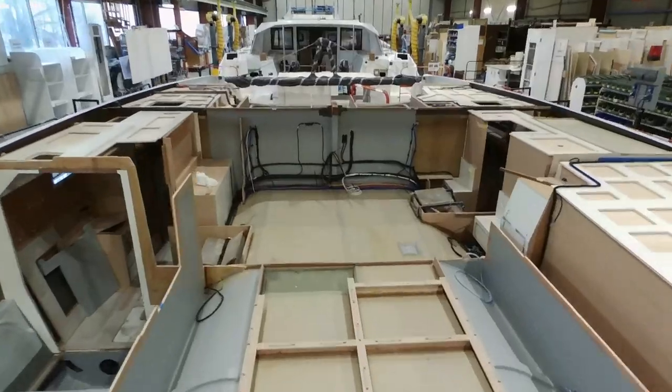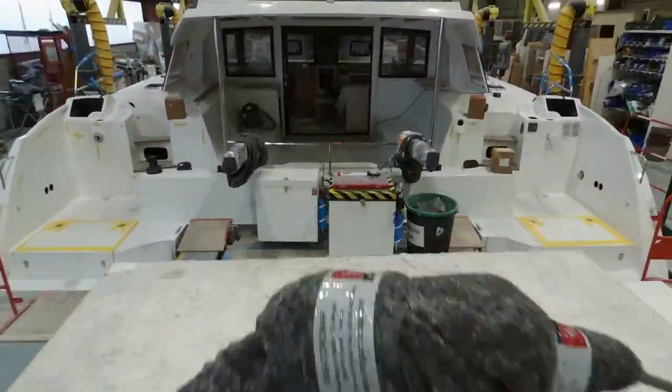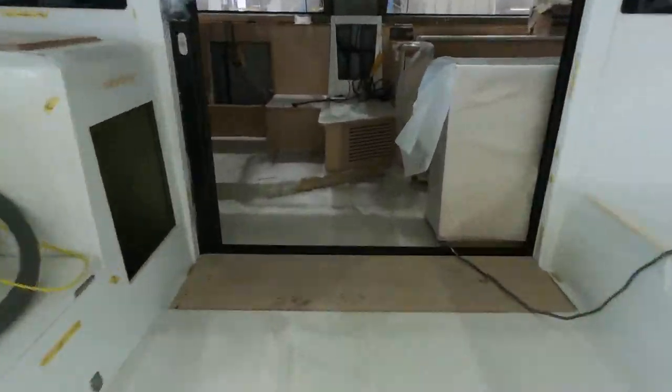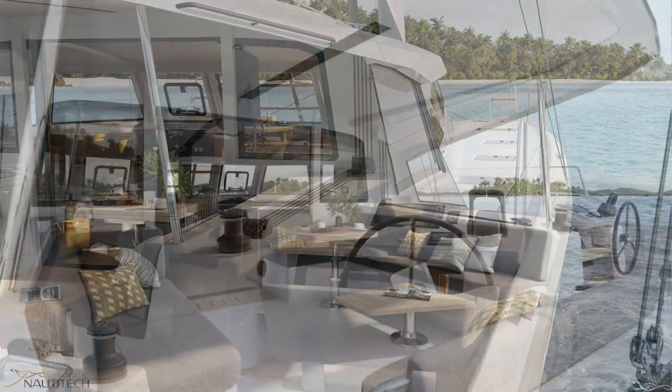This is one of the changes. But the second change we did was to start the development, almost 15 months ago, of a new catamaran model. The 44 Open Nautitec has been presented for the first time a few days ago at the Miami Boat Show.